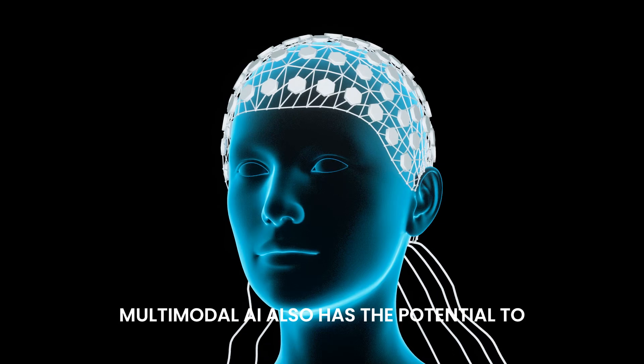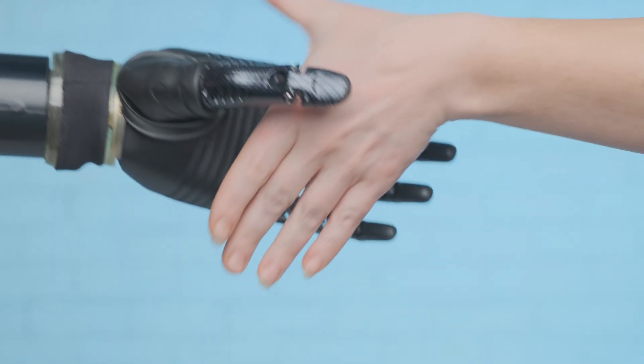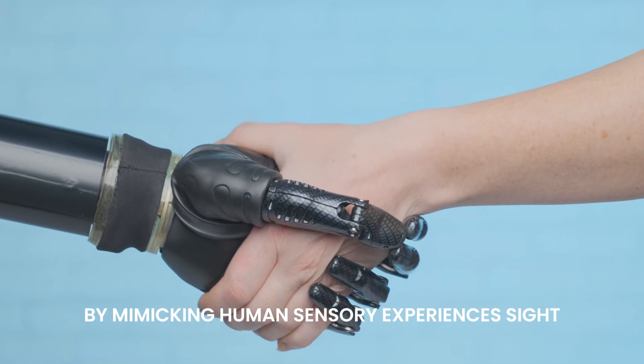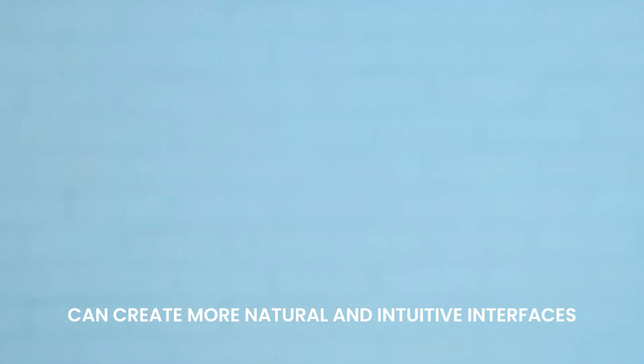Multimodal AI also has the potential to radically change how humans interact with machines. By mimicking human sensory experiences — sight, sound, and language — these systems can create more natural and intuitive interfaces.